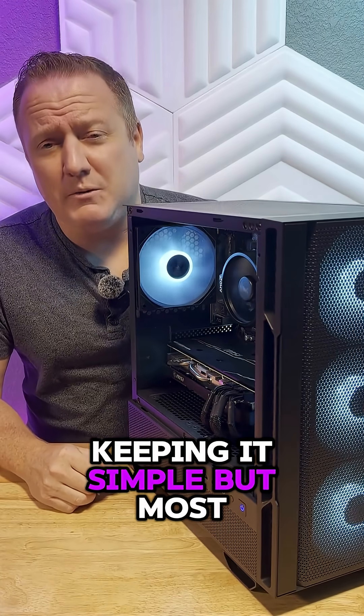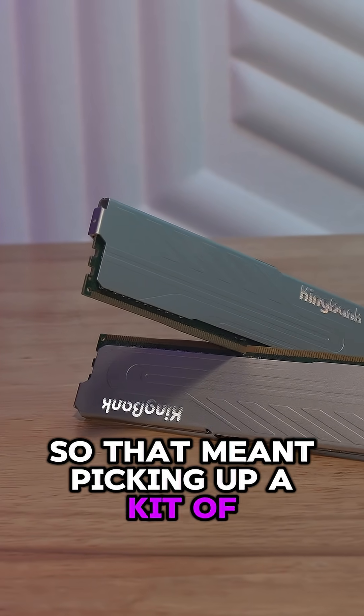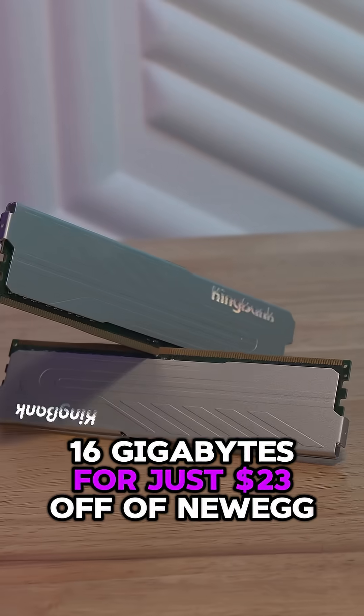Onto RAM, keeping it simple but most importantly cheap was the key here. That meant picking up a kit of KingBank 16GB for just $23 off of Newegg.